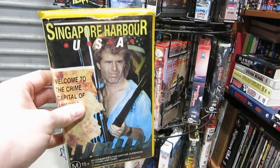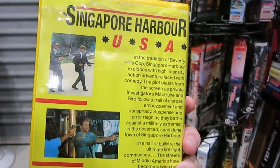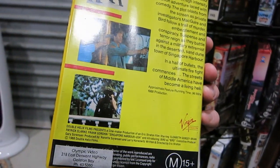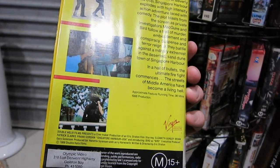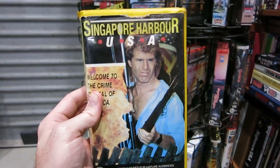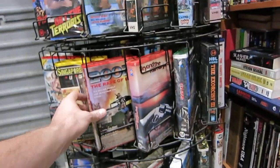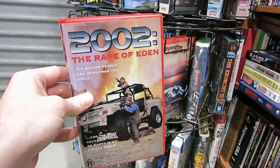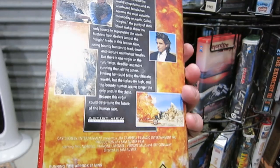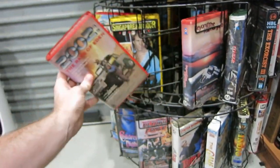Nobody knows about this one — Singapore Harbor, USA. 'Welcome to the crime capital of America.' Not exactly a brilliant film in the tradition of Beverly Hills Cop. From 1988, it got a release here on Virgin VHS, which is pretty surprising really, being a fairly large label. I don't know how they even found this thing. It's okay action, but yeah, it could have been far better. And the next one is mammothly appalling — this is 2002: The Rape of Eden. One of the worst post-apocalyptic films that you're going to see. You need to watch it at least once but man, it's just a big bore. It's got a few decent scenes, but yeah, pretty average.